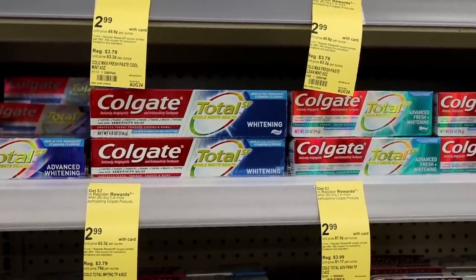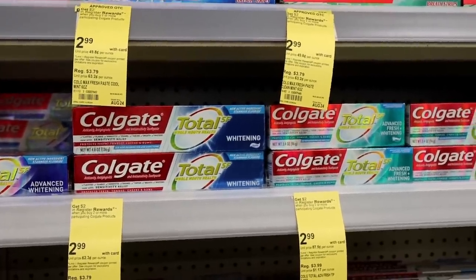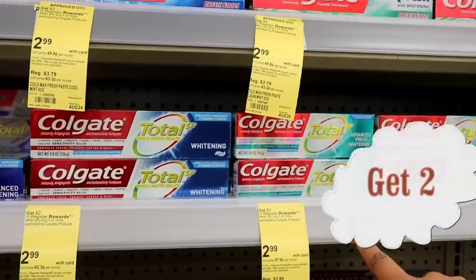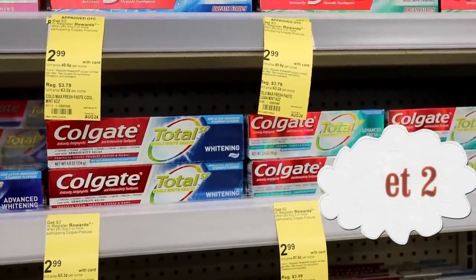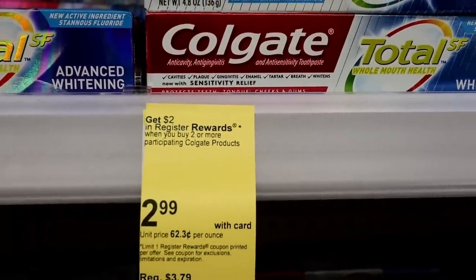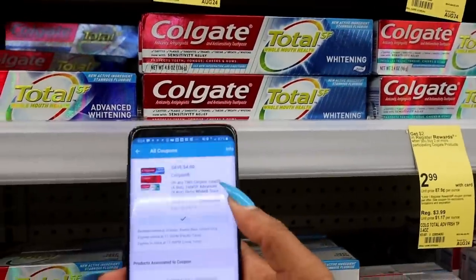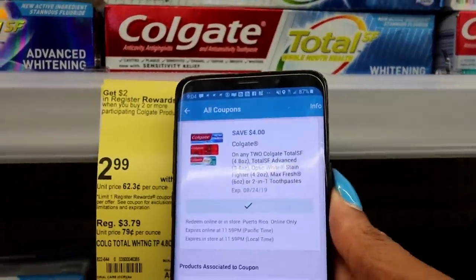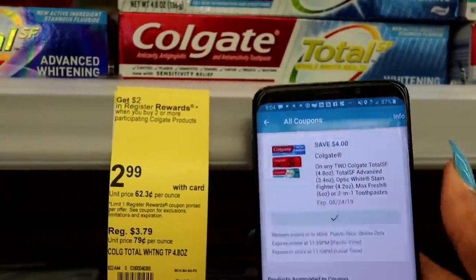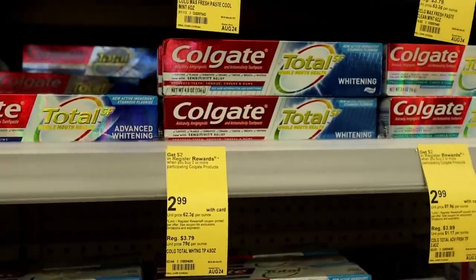For our last items, we're switching brands to Colgate. Get two Colgate toothpastes — the qualifying ones in my store are the Max Fresh and the new Colgate Total SF, and the Total SF Advance also qualifies. When you buy two you get $2 back in register rewards. They're $2.99 each, so you're buying two for $5.98. Use this coupon for $4 off when you buy two, and you'll also get $2 back in register rewards.